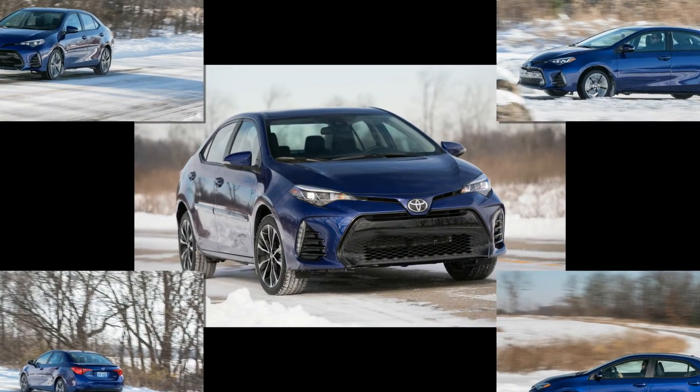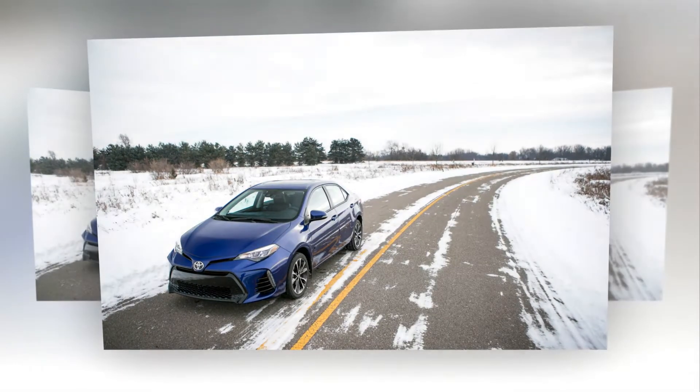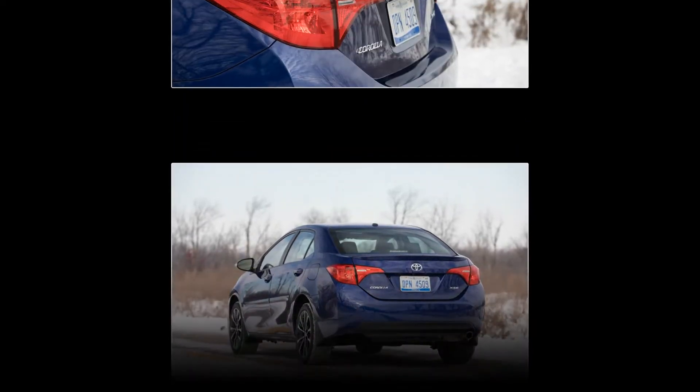Adding to the bottom line were a handful of accessories such as body side moldings, mud guards, door sill plates, and a full interior mat set, costing a total of $760.